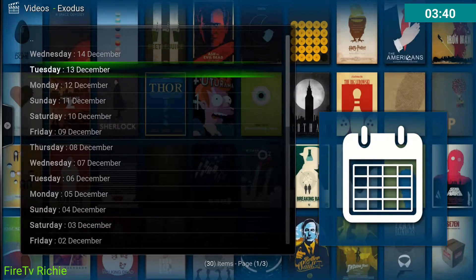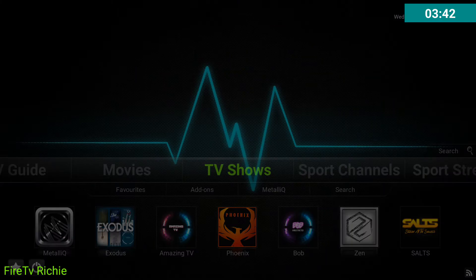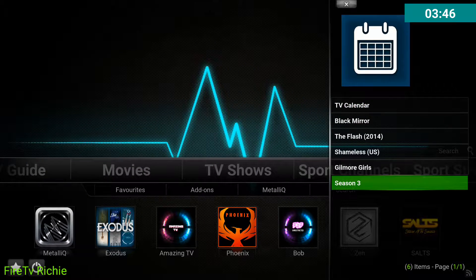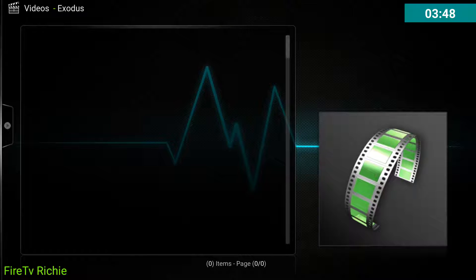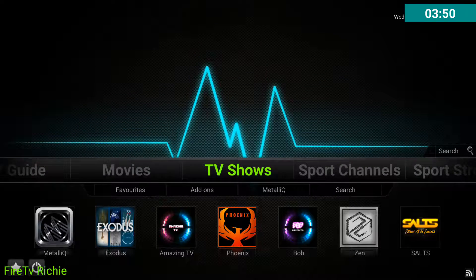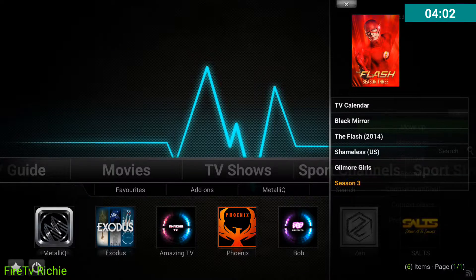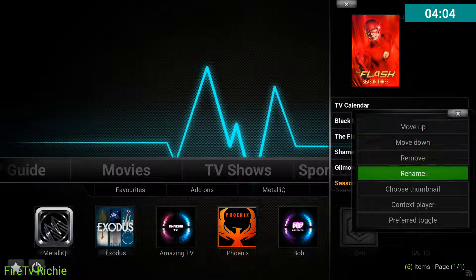So you click on TV Calendar and there it is. Also, we've got Season 3 right here. What happens if you've got a bunch of things that say Season 3, because it doesn't name it right there? You can see the little thumbnail widget, but it just says Season 3.